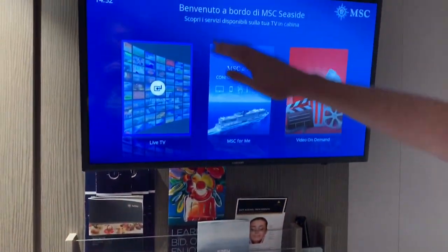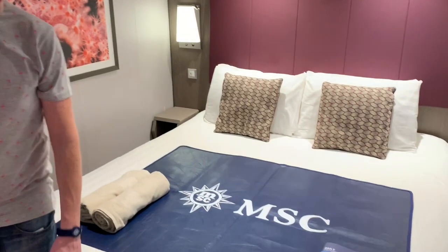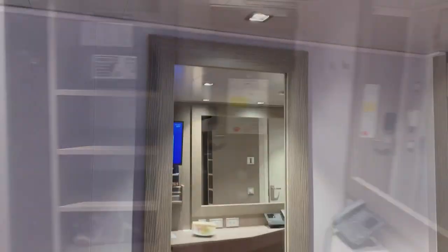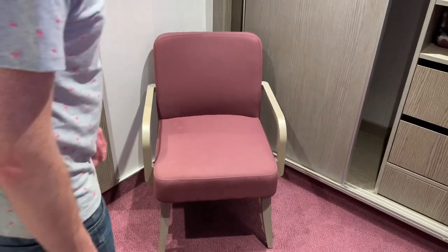Next up we have a handy wall-mounted flat screen TV, which can be adjusted to be visible anywhere within the main cabin, including from the bed. On the wall opposite the vanity desk there's a full-length mirror, which not only has practical purpose but also gives an illusion of more space. As you can see there's also a small comfy chair in the corner.